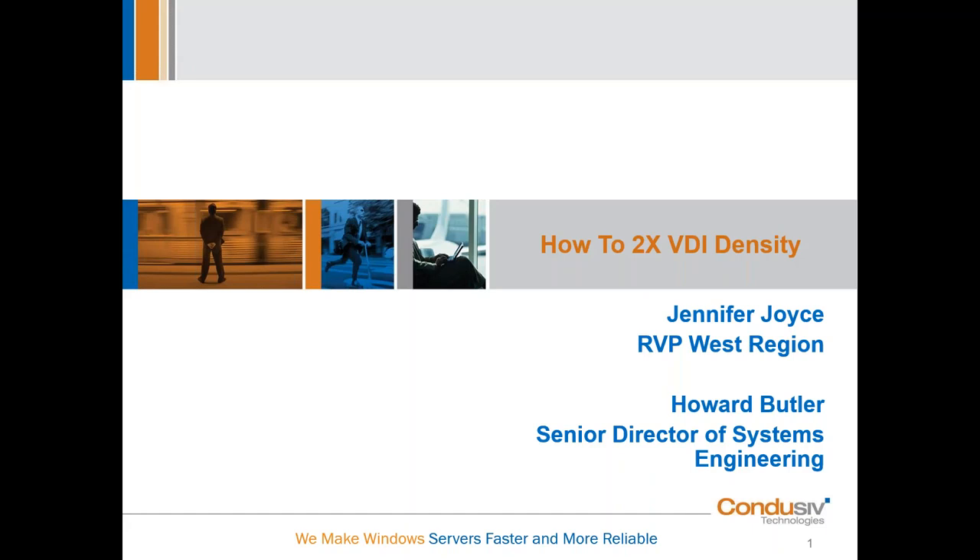Hey, everyone. Thank you for joining us today. I am Jennifer Joyce, Regional Vice President for Sales for the West here at Conducive Technologies. And here with me today I've got my partner in crime, Howard Butler, Senior Director of Systems Engineering. Howard is a 30-plus year veteran of Conducive and an absolute expert in the inner workings of the Windows operating system. So Howard, thank you for joining us today.